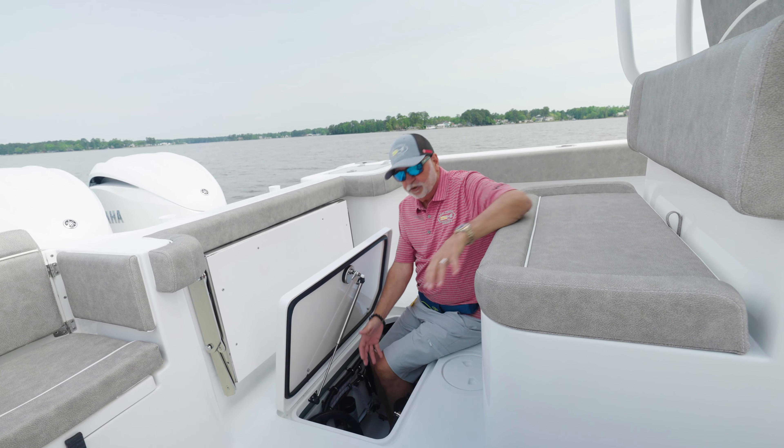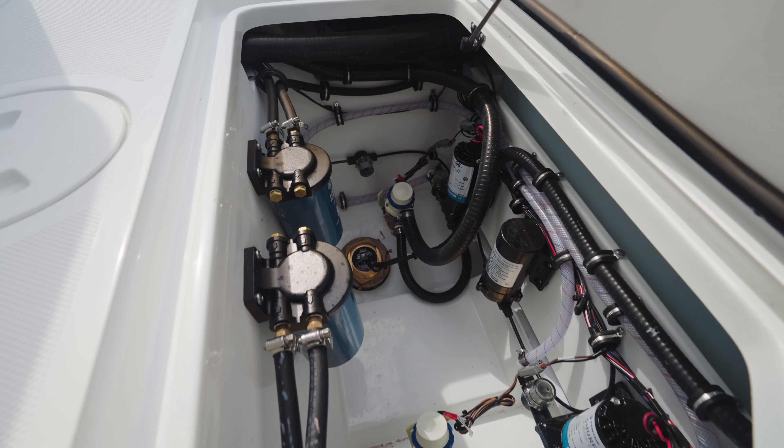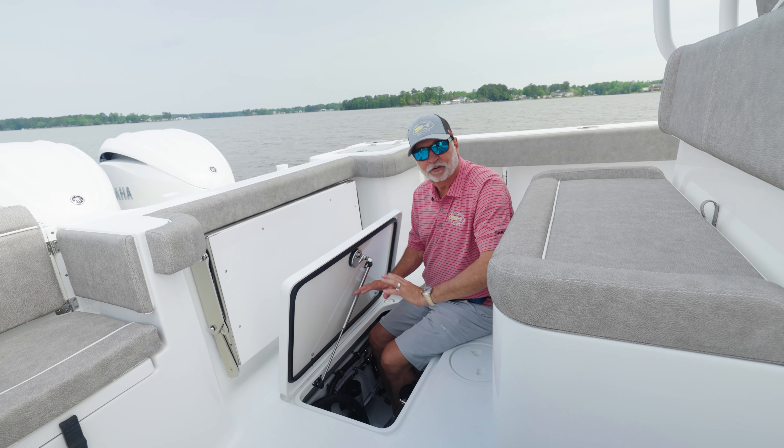We have put all of your pumps, your fuel filters, transducer, your seacocks — everything right here so you can sit down and work on it and get to everything without being closed in.